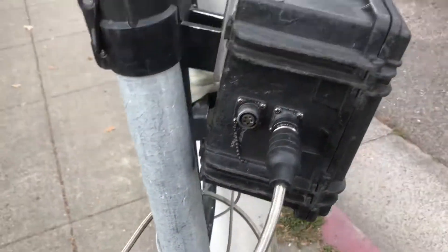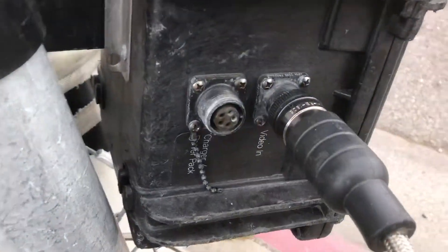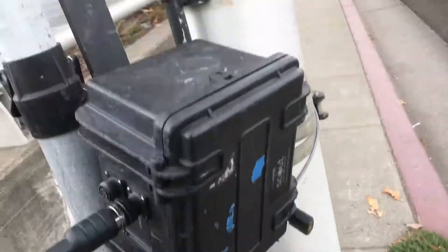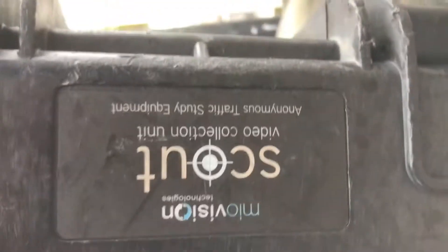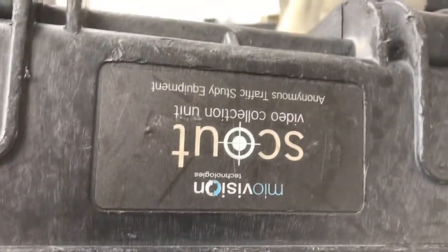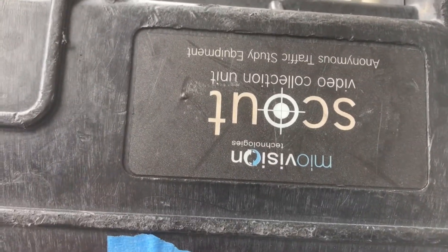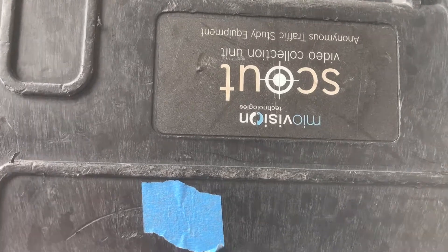There appears to be a video cable coming out of one side of it. Let me do a close-up of the connectors here. It actually does have manufacturer information on it. So it claims to be from MioVision Technologies. It's called a Scout and it's described as a video collection unit, and it's also described as an anonymous traffic study.